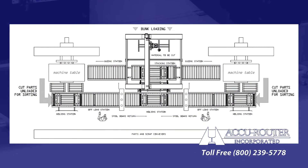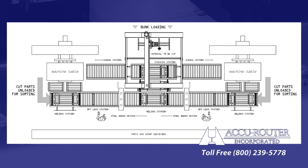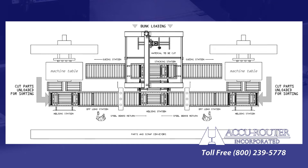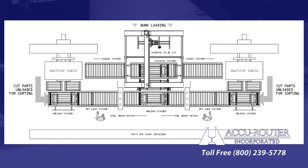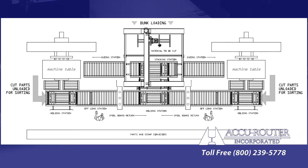For this upholstered furniture manufacturer, AccuRouter has already designed an automatic conveyor system that could be field retrofitted for up to two pallet shuttle machines. This option can dramatically raise cell output.